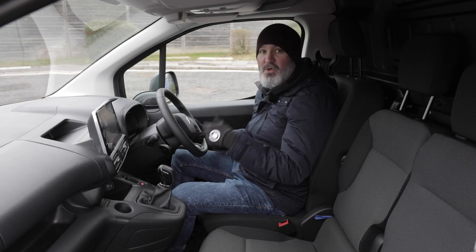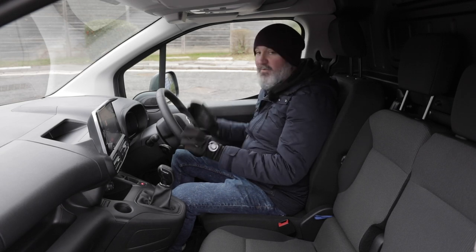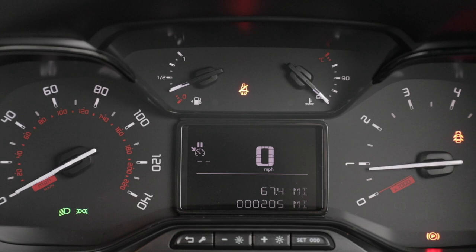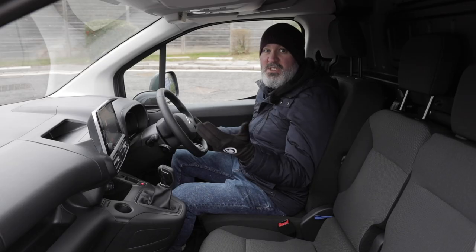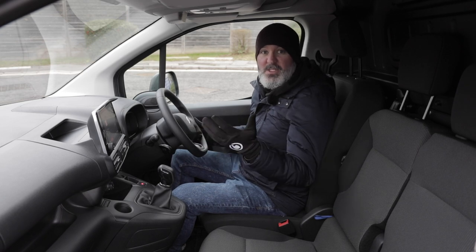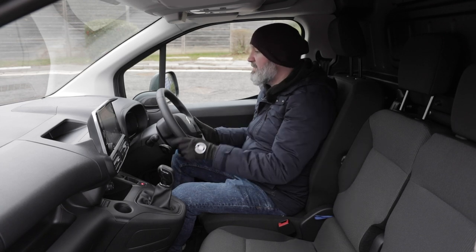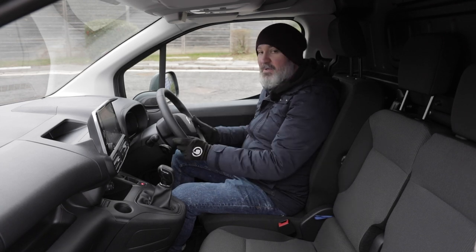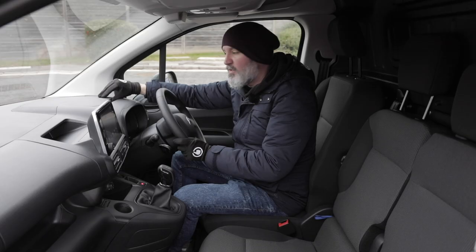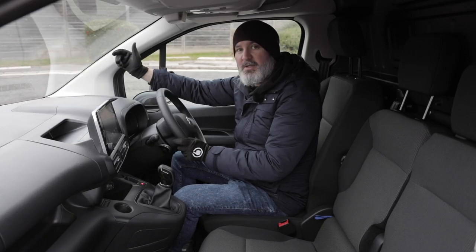In the middle of the instrument cluster there's a driver information display showing range, fuel consumption, and a navigation sign when using the sat nav on the infotainment screen. Just above the main dashboard area you've got your first sign of cabin storage: a cup holder and a nice little flip-top compartment that locks in place — a deep basin with plenty of room.